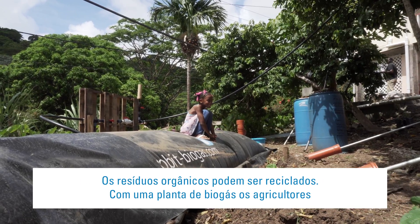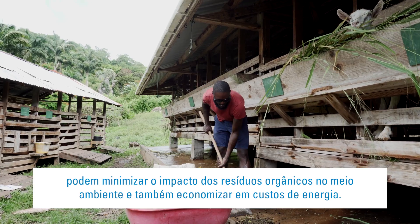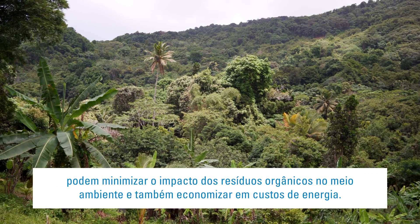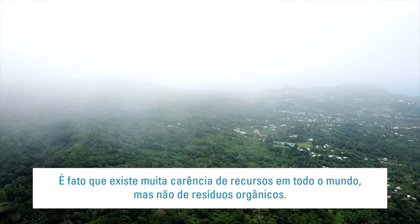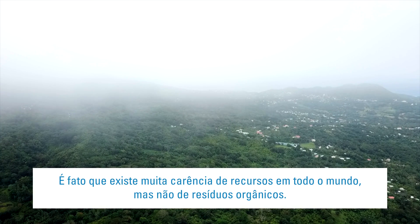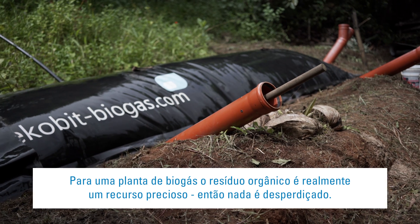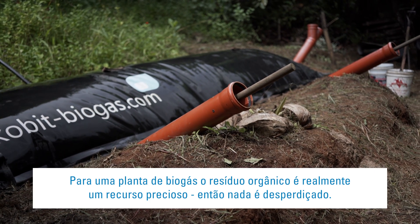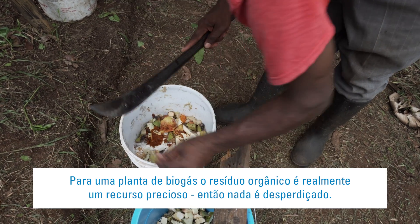Organic waste can be recycled. With a biogas plant, farmers can minimise the impact of organic waste on the environment and also save on energy costs. In fact, there are many resource shortages worldwide, but not of organic waste. For a biogas plant, organic waste is indeed a precious resource, so nothing goes to waste.